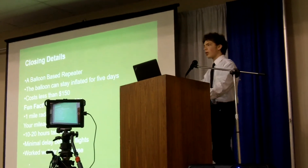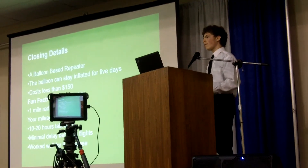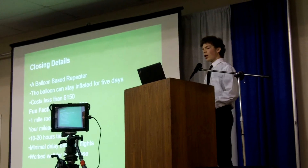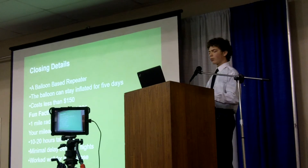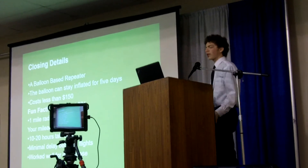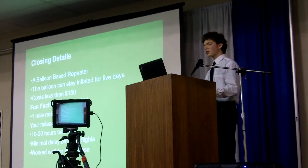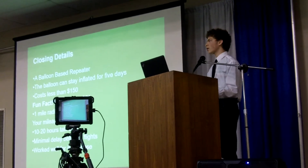So just some final notes. We found the balloon could probably stay inflated for about five days if needed. The whole thing cost less than $150 to build, and the balloon only cost about $21 of those dollars. Through our testing, we found that you can get about a one-mile radius at about 100 feet in the air, though your mileage may vary. You should expect about 10 to 20 hours of talk time, depending on your activity. There is a short delay between flights as you're taking it down and replacing batteries, but it's mostly negligible. We think it worked quite well for what it was designed to do, and we hope to continue on it to make it even better.